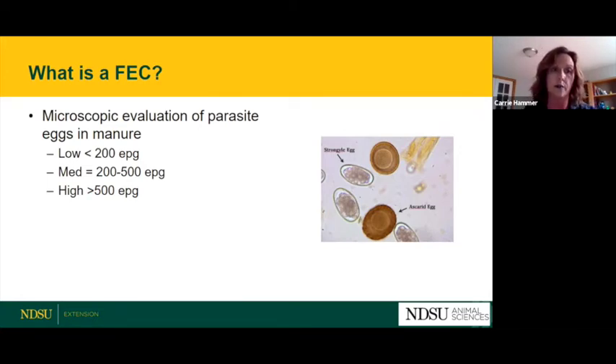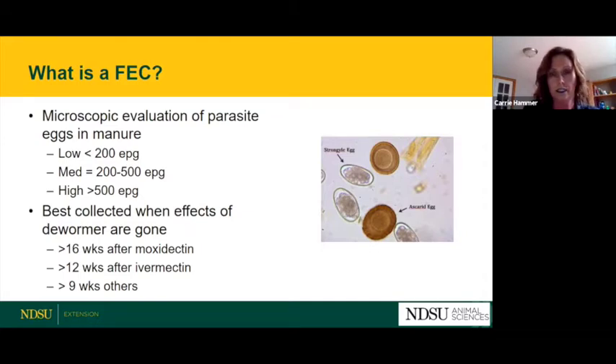These numbers are the best we have right now to designate low, medium, and high, but research is still being done and they may get tweaked. It's also important to do these evaluations when all effects of a deworming agent are gone — you want the horse to show its true parasitic burden. For moxidectin and ivermectin, you need to do your parasite evaluation at least 12 to 16 weeks after deworming.